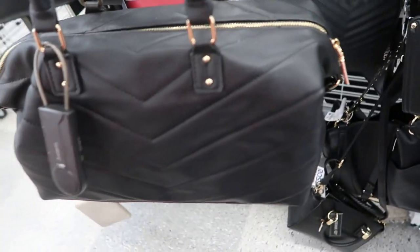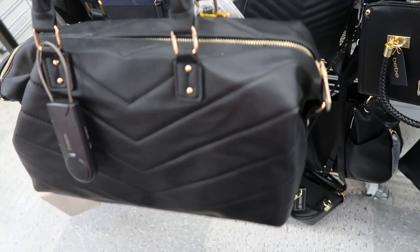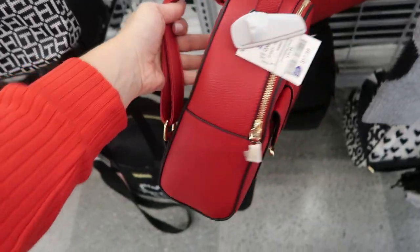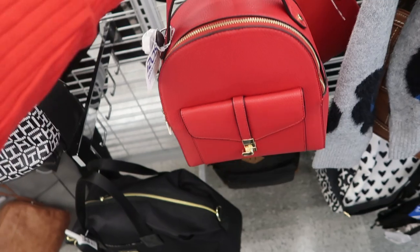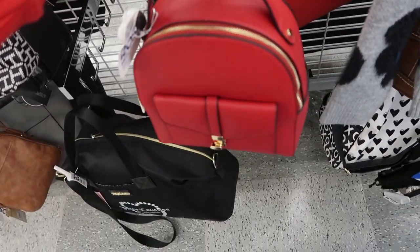Here's a cute little top handle bag from BB — it's $29.99 and a bigger size, but I think it's so good for every day, matches everything. I'm loving this red bag — it's also by the brand Let's Hair. It's a backpack style where you could carry it with the top handle. It's $17.99.